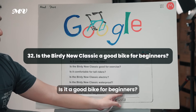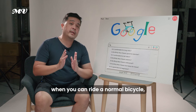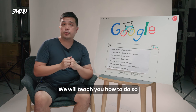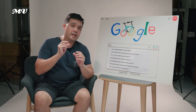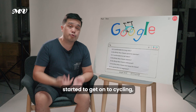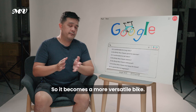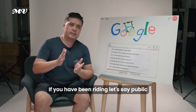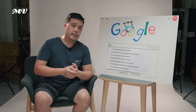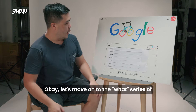Is it a good bike for beginners? If you can ride a normal bicycle, you can definitely move on to the Birdie Neoclassic. The 8-speed gearing will teach you how to shift if you don't know already. If you've been riding public rental bikes or a single-speed bike and want to move to a folding bike with gears and full suspension, it's the ideal bike to transition to.